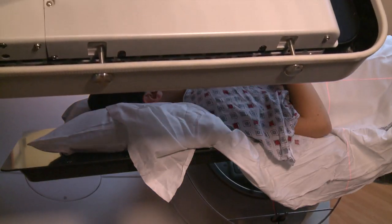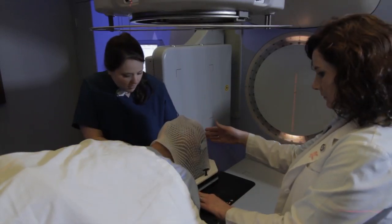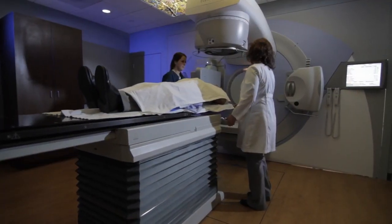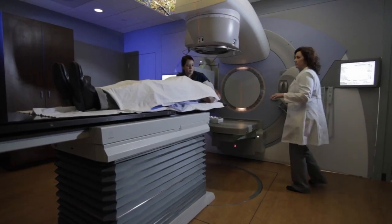Oftentimes that is what dictates what the side effects of radiation are. Some of the common side effects are fatigue — people oftentimes will feel tired during the course of radiation. It is an everyday treatment, so very different from other treatment modalities, and sometimes the treatment courses can be several weeks. Side effects of radiation therapy are gradual. Most people do not feel anything the first couple of times they have radiation, and the side effects develop over time, with fatigue being the most common. Patients will also often experience some skin irritation, maybe some redness in the treatment field, almost like having a sunburn. It is usually not peeling, unless it is very high doses.